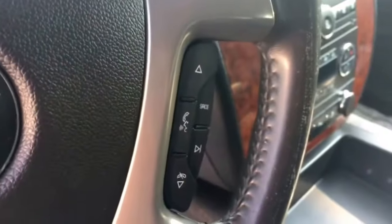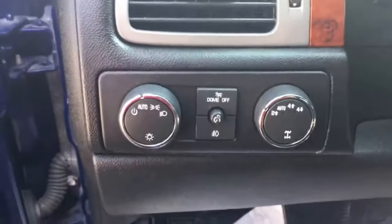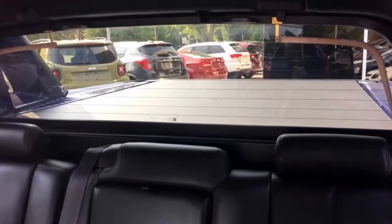It does have the three-piece tonneau cover, the heavy-duty trailering package, backup camera, reverse sensing, and factory splash guards.